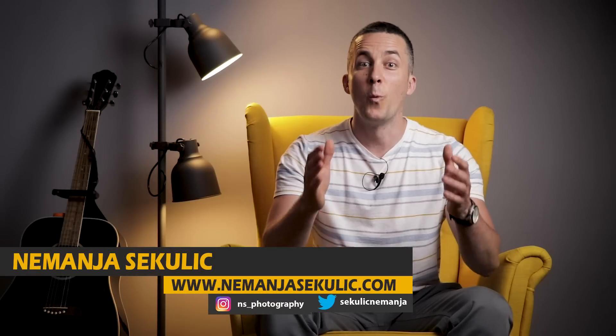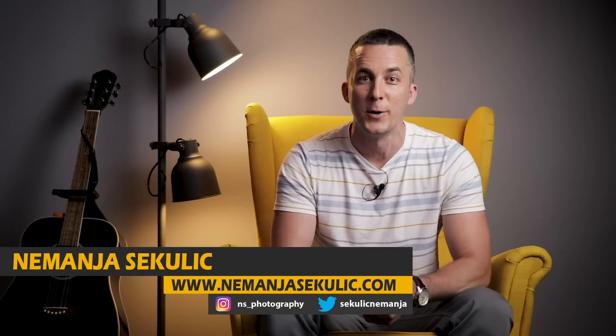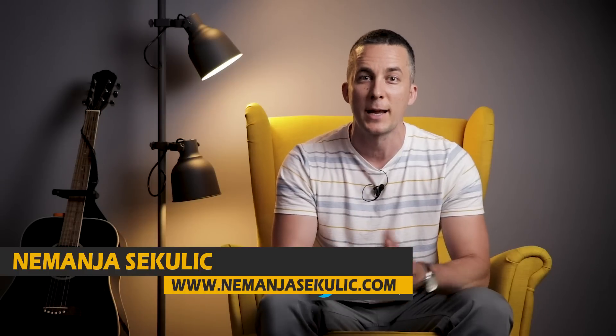Hey guys, it's Nemanja Sekulić and welcome to my 100k giveaway results video. Today I will draw three lucky winners that will get one of three great prizes provided by two awesome companies — Loupedeck and Skyloom — that I partnered up with to make this giveaway possible.